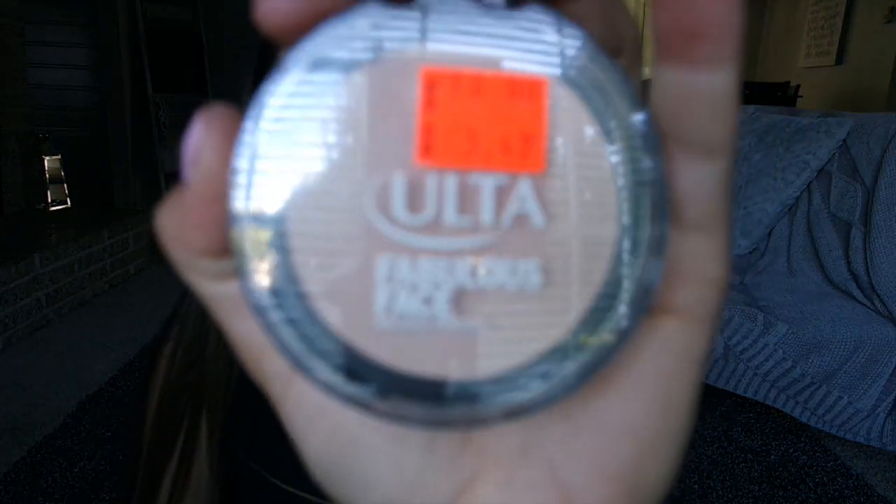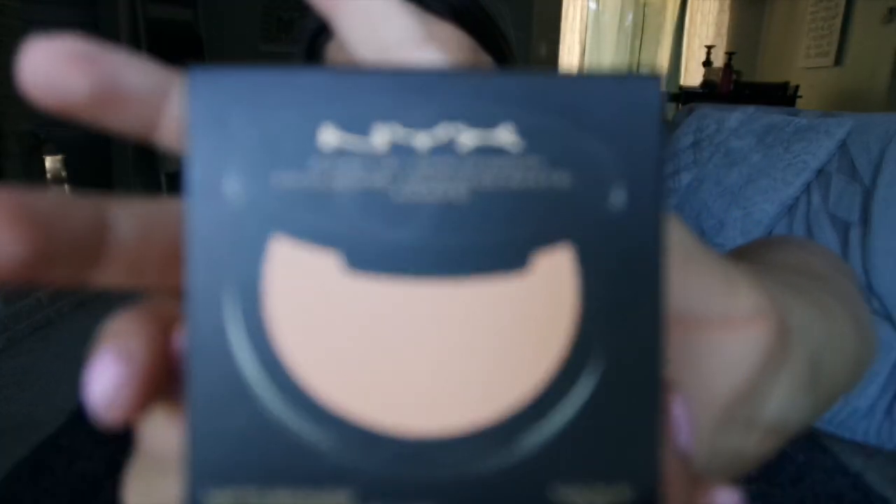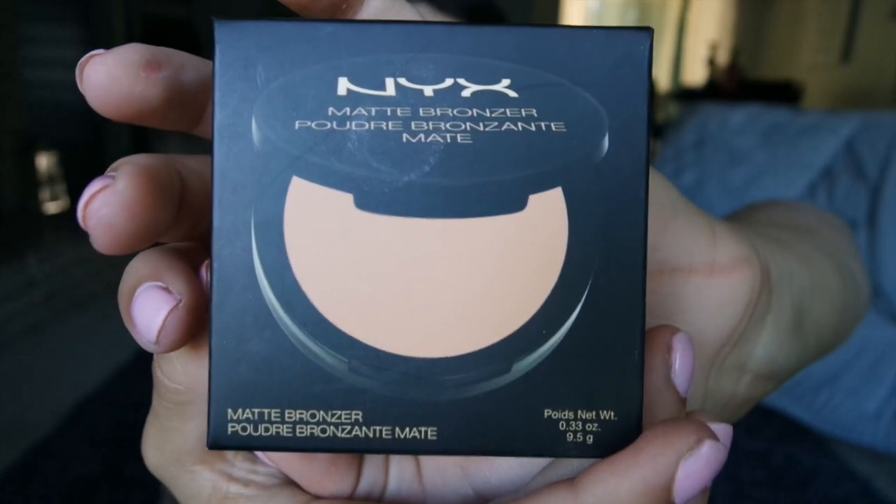I also bought this — it was on clearance, but it's the Ulta Fabulous Face Face Powder. I'm not going to open this one. Another thing that I bought, bronzer-wise, is the NYX Matte Bronzer. I love mattes. I feel like I have such a shiny face already that mattes are definitely the way to go for my skin.